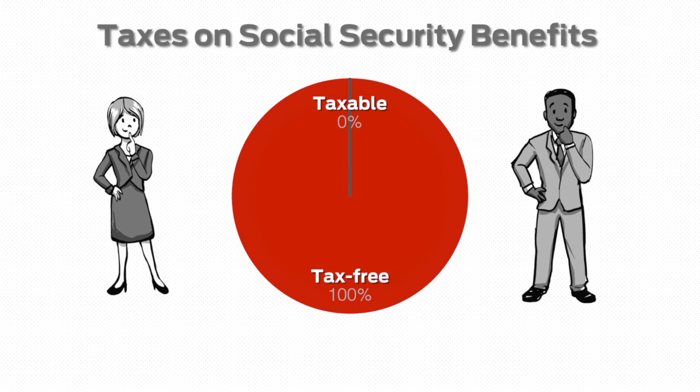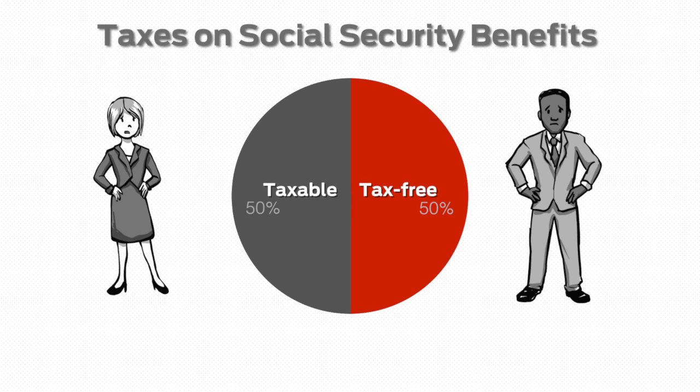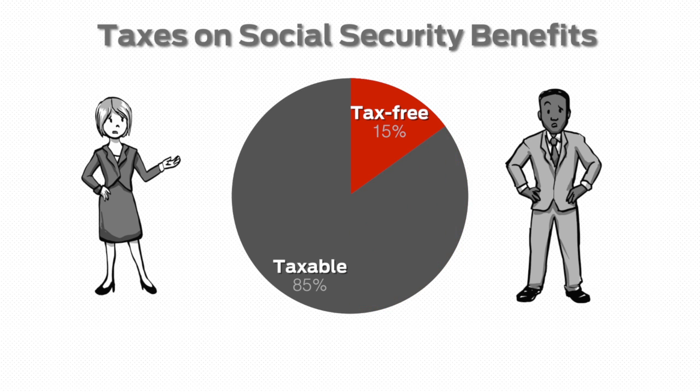It used to be so simple. Social Security benefits were tax-free. Period. But then, as part of a safe Social Security plan, Congress decided to tax up to 50% of benefits. Later, lawmakers decided to tax up to 85%, with the extra revenue going to shore up Medicare.